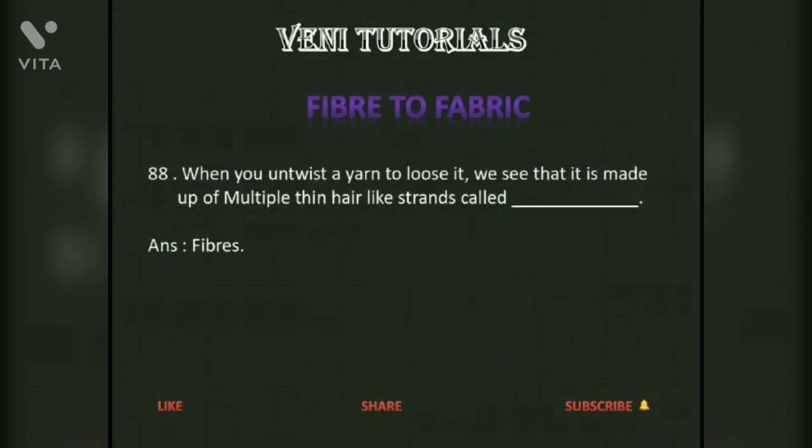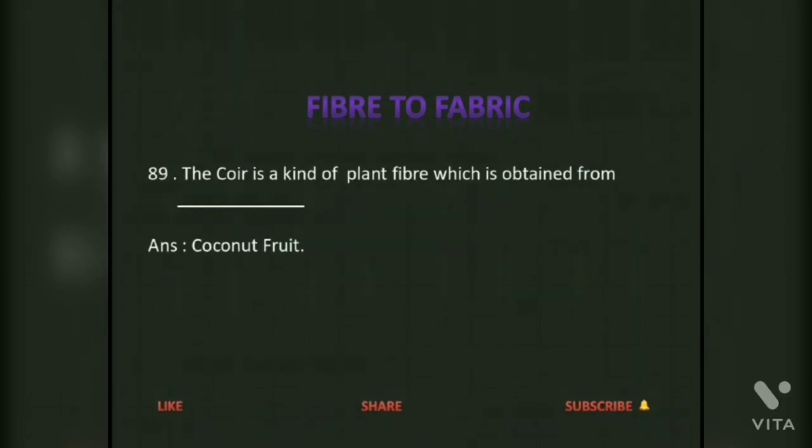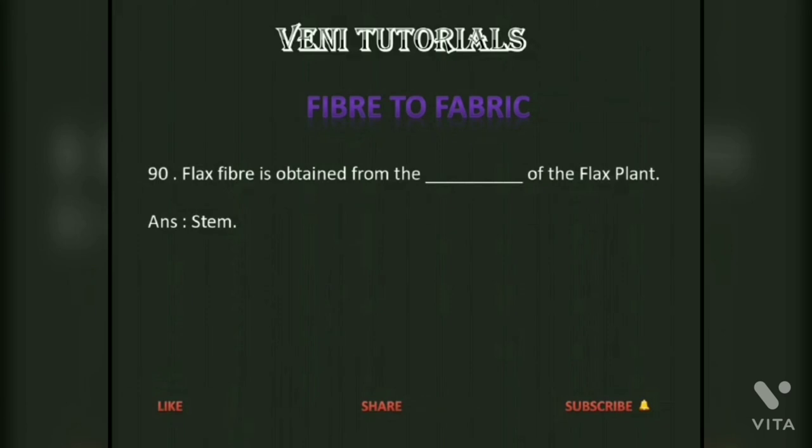When you untwist a yarn, we see that it is made up of multiple thin hair-like strands called fibers. Coir is a kind of plant fiber which is obtained from coconut fruit. Flax fiber is obtained from the stem of the flax plant.